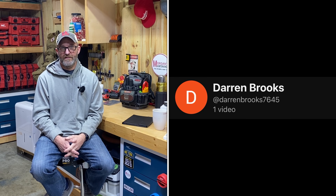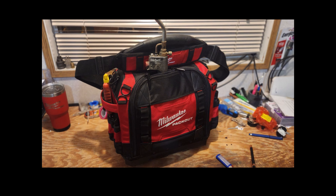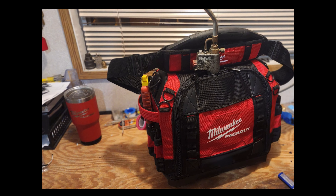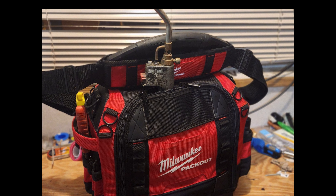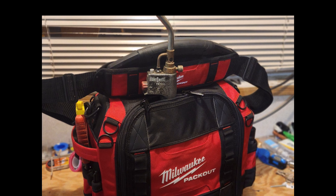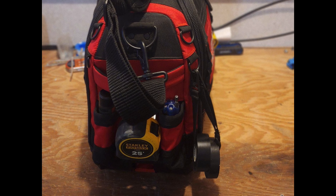Looking at the first picture, you can see it is a Milwaukee Packout structured tote bag — looks like a pretty high quality one. My local Home Depot doesn't carry these so I can't see them in person. He's also got a Packout tumbler. The main thing you can see right away is that Benzomatic torch. On the side there's what looks like a Stanley FatMax 25-foot tape measure.